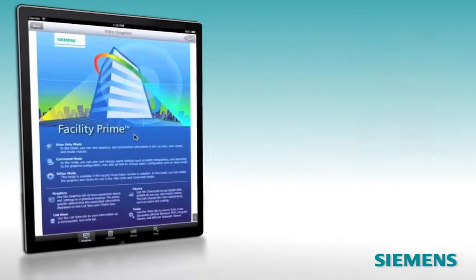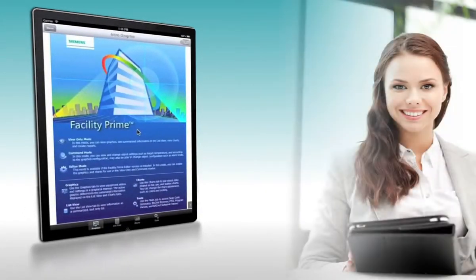FacilityPrime enhances building automation control, saves time, and expands secure access to those who need it most.